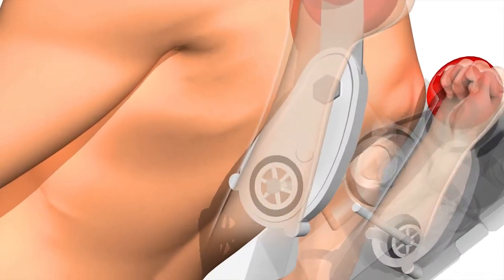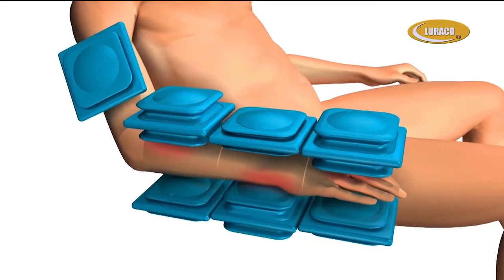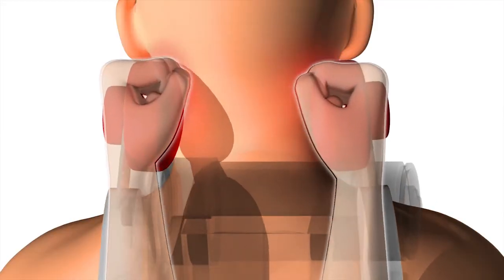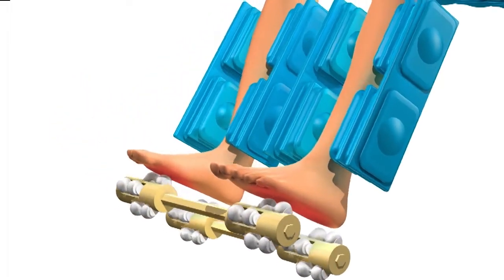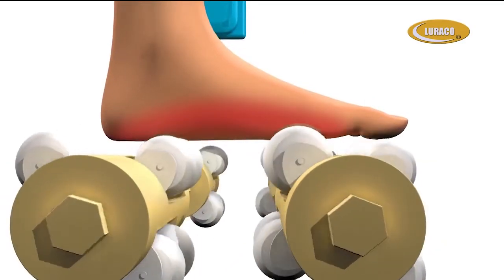Relax and enjoy a personal body shape detection, which prepares you for the most advanced 3D robotic massage system with outstanding lower back, feet, and neck massage techniques. Experience the three-layered foot and calf massage with full body heat in the feet, seat, and back of the chair.